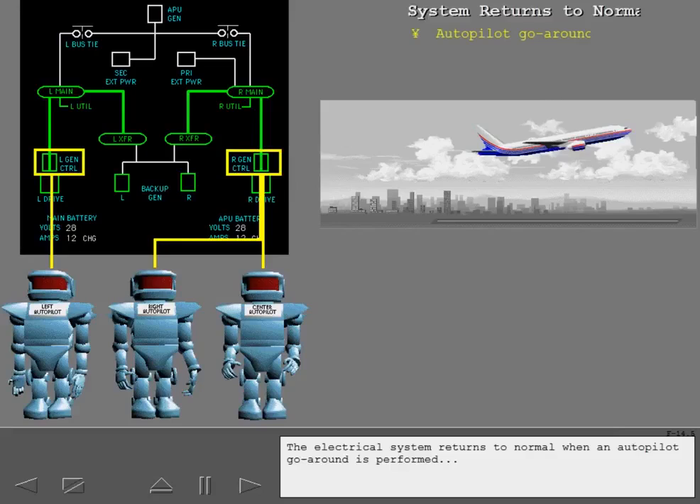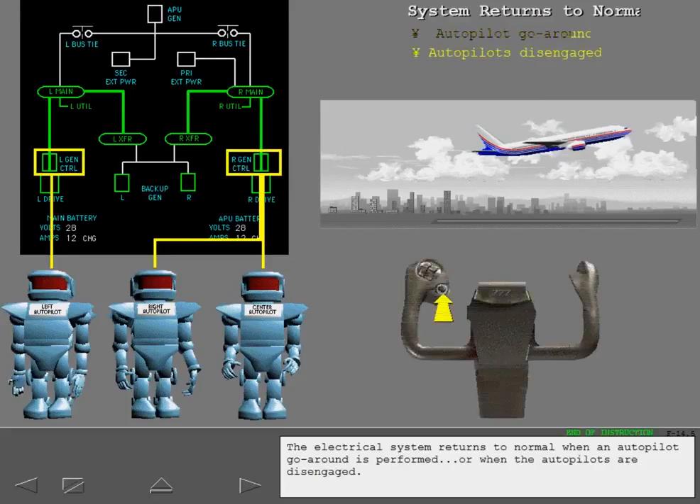The electrical system returns to normal when an autopilot go-around is performed or when the autopilots are disengaged.